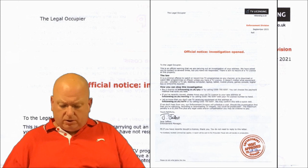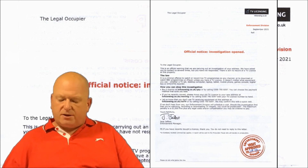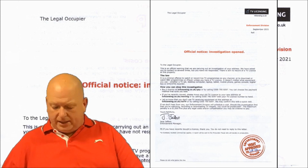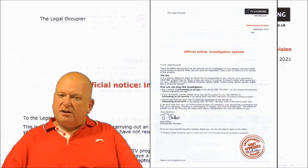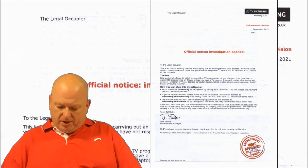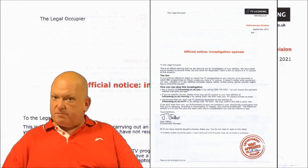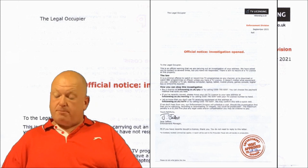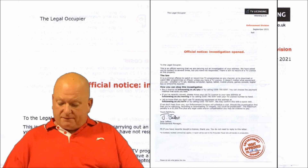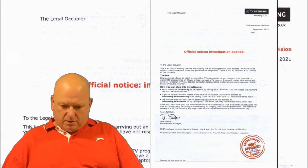The letter then states: 'In Scotland, Scottish criminal law applies — a report will be sent to the Procurator Fiscal who will decide on prosecution.' Once again, if you needed proof that these letters are printed in the thousands and sent out en masse, there it is — I clearly live in England, and Scottish criminal law does not apply here, but it's in the template anyway. There's also a printed enforcement officer's visitor proof stamp and signature, but it's clearly just part of the print — it's not a wet ink stamp, and the signature doesn't match Jane Jeffers; it looks more like Scott Robson, a name that does appear on these threatograms from time to time. The letter closes with 'Please do not write below this line' — only TV Licensing knows what that's for, since they'd never know if you did scribble something there.